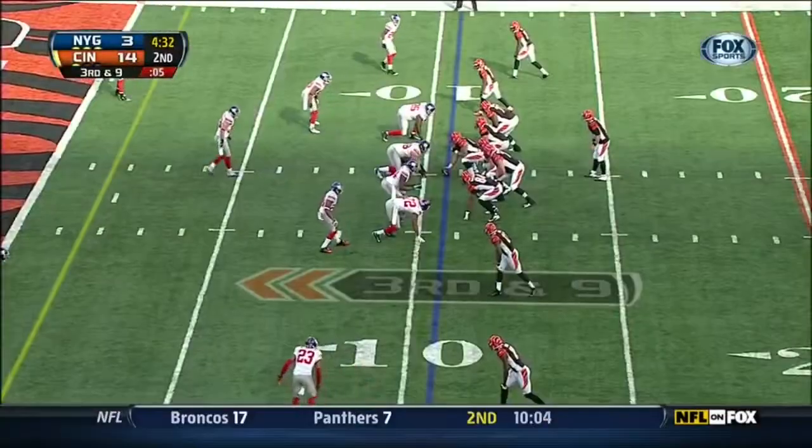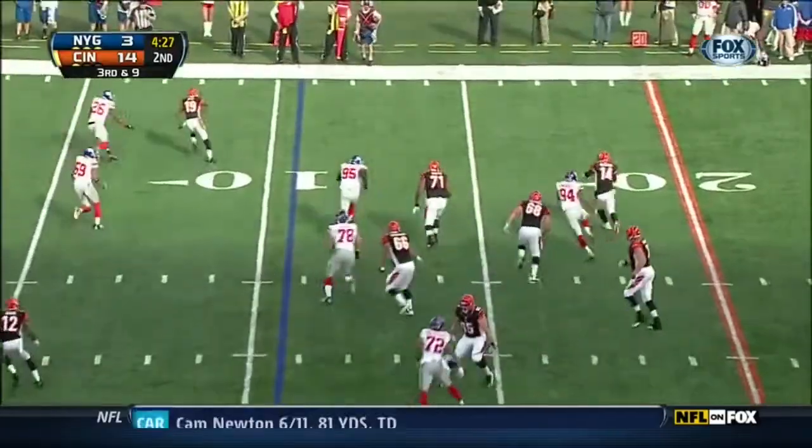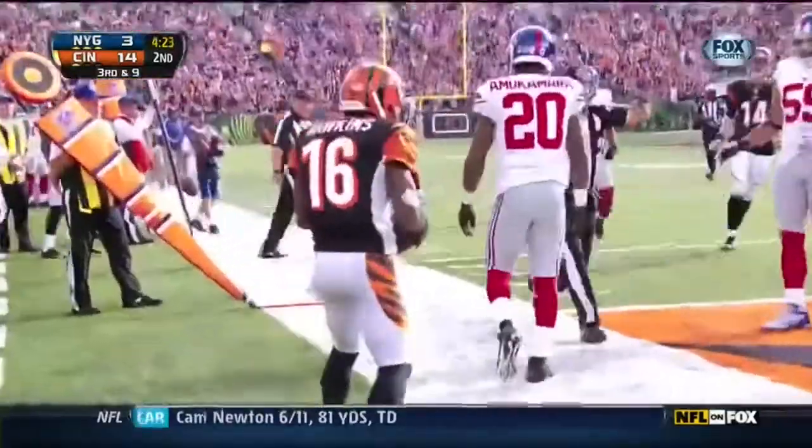He's had a good game and he's playing pretty well so far today. Third down — Dalton rolling right, rolls to the end zone, and that is an incompletion.